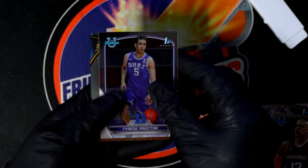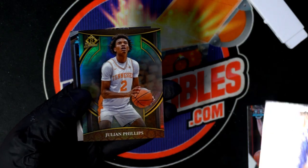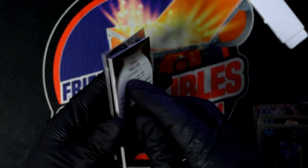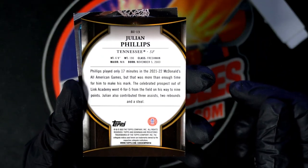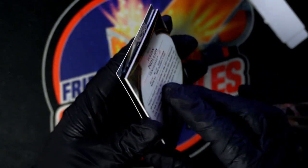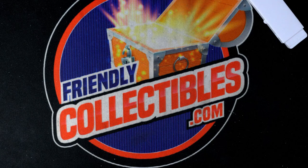We are looking for a Wembanyama, and we got a Julian Phillips Invicta. Nice Invicta — Julian Phillips. So Andrew, if you wanted to trade that one to Kevin, I bet he would trade something for that.